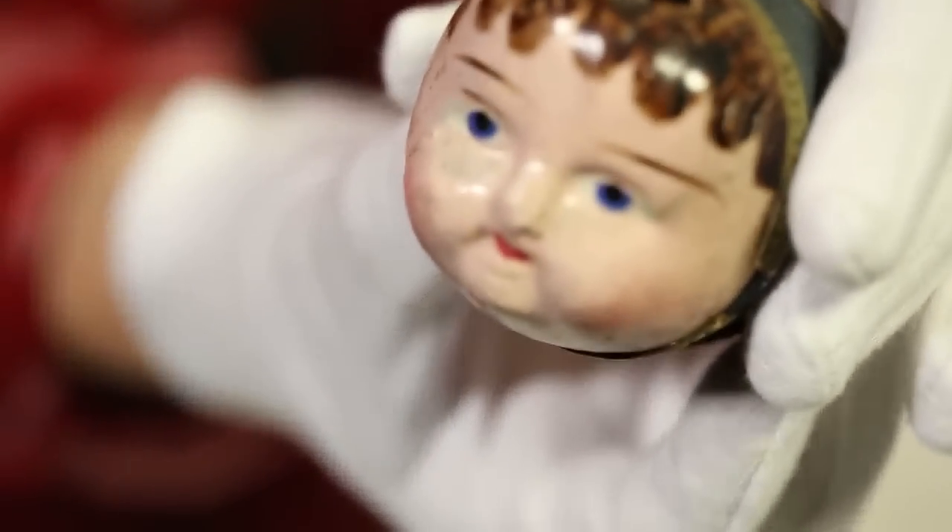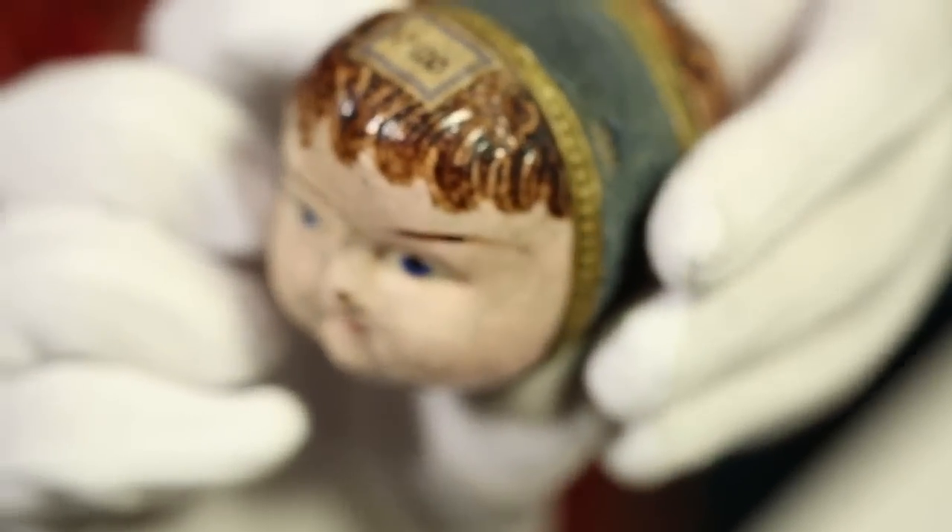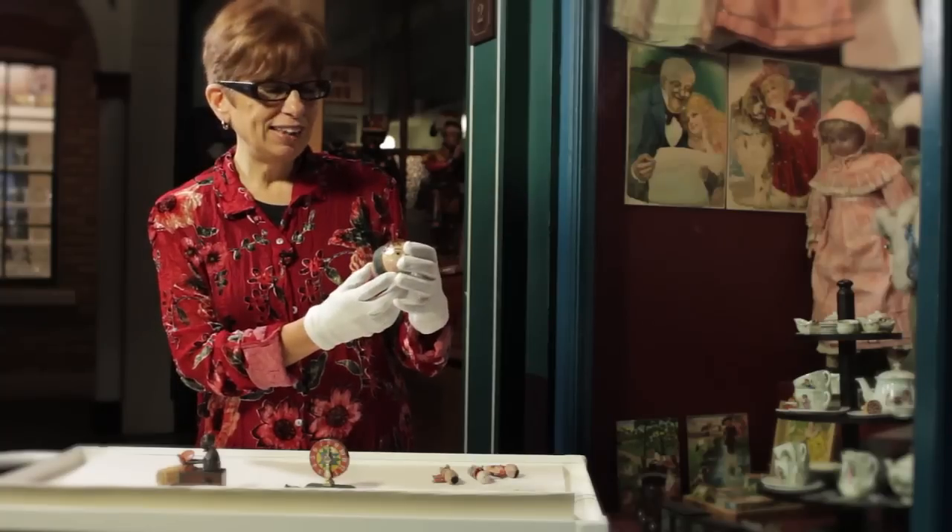Some of the penny toys were rather bizarre. This is referred to as a squeaking baby's face. It was double-sided, and if you pressed the two faces together it emitted a squeaking sound.